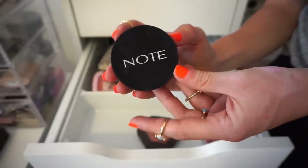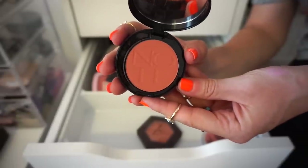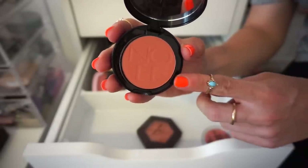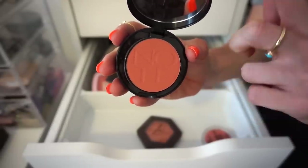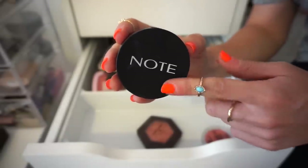The next blush we have here is from the brand Note in the shade Desert Rose — really gorgeous terracotta blush. I don't tend to use it way too much, but the formula is sickly insane. I'm going to declutter it, but the person that receives this is going to be the happiest person alive. Seriously.